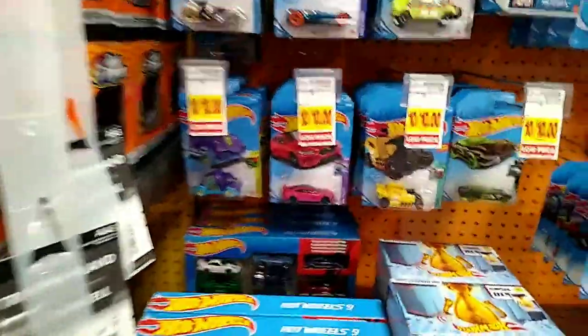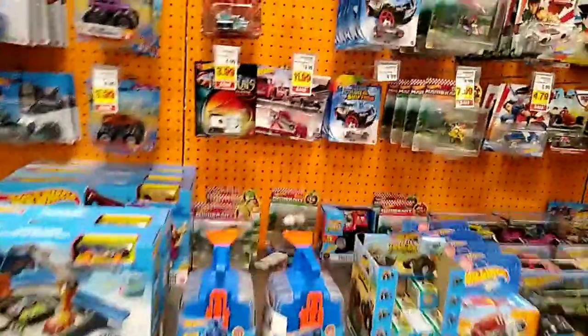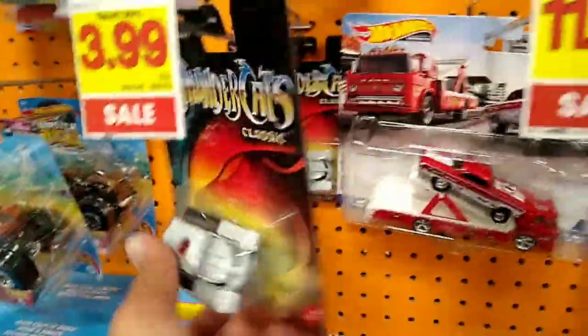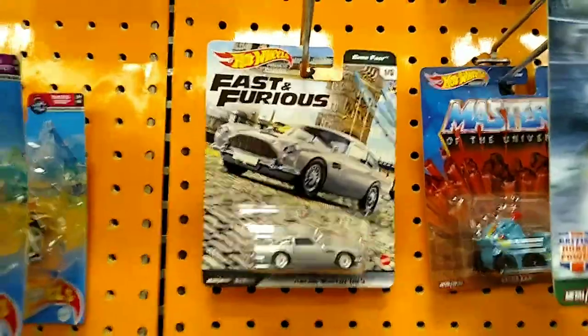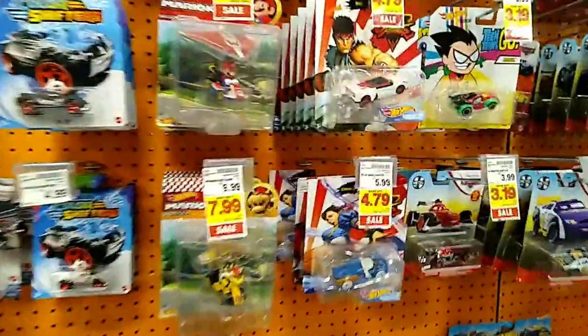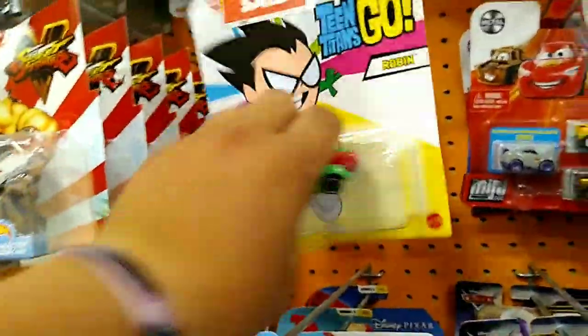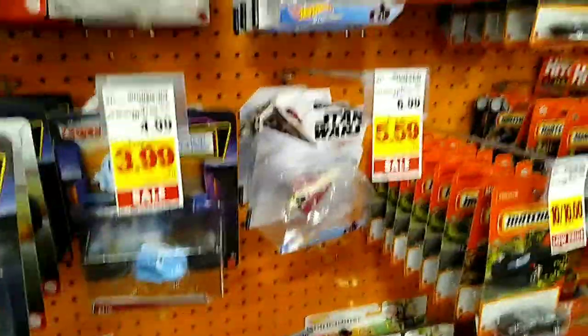Here's the Hot Wheels — I really would not know what I was looking for even if I saw anything good. Got Thundercats, that's pretty cool. Masters of the Universe. Fast and Furious, there we go. Got some Mario stuff. Oh, Teen Titans — that's really awesome actually. Spongebob, though I don't like the way the car looks.